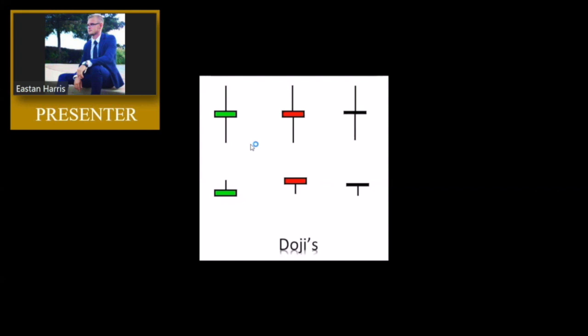Now it's not necessarily a reversal formation. It's just letting you know that price is going back and forth — fighting it out, the bears and the bulls. There's indecision in the market. Same with the ones on the bottom; there's very little movement here if any at all. The market has no direction here. There's no force stronger than the other really. It's just very slow and indecisive.